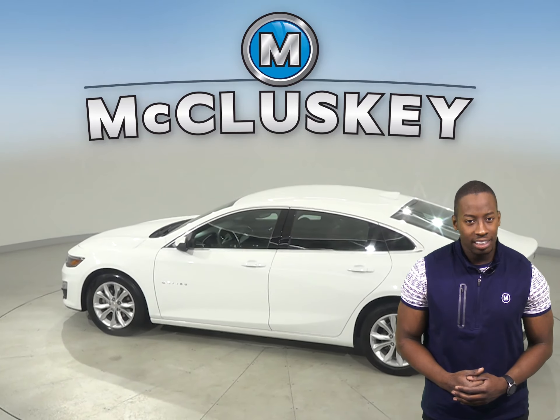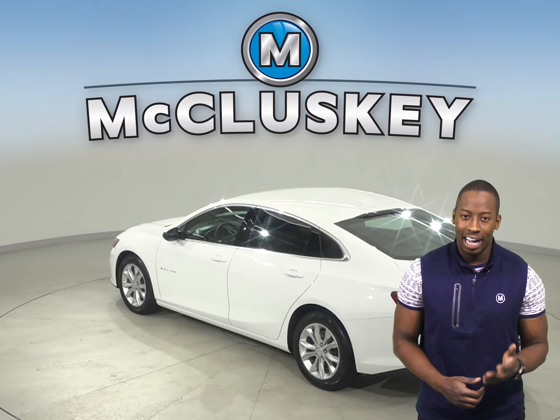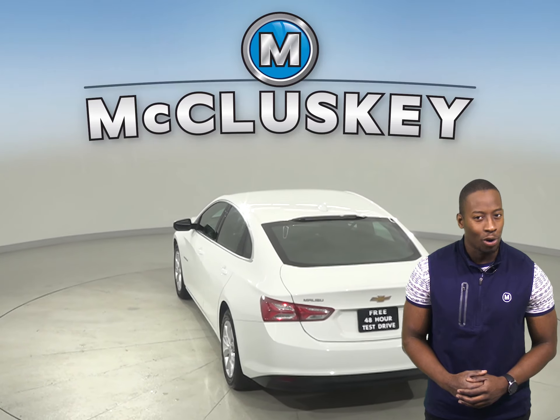Braking assist and traction control are going to aid you in your safety. The tire pressure monitoring system is going to alert you when one of your tires are running low.